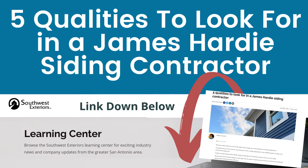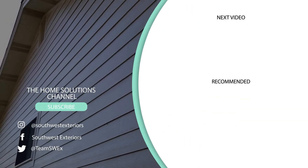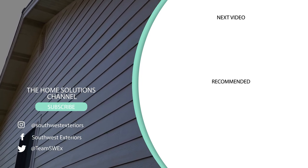To help you out, be sure to check out the link in the description outlining five key qualities to look for in a Hardie siding contractor. Thank you for stopping by the Home Solutions Channel, where we want you to have the look you love coming home to. If you want more home solutions, don't forget to subscribe to the channel and like this video. You can also leave a comment below if you have any other questions — we'd love to hear from you.